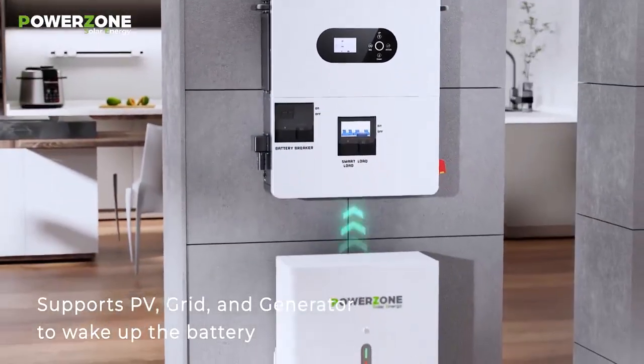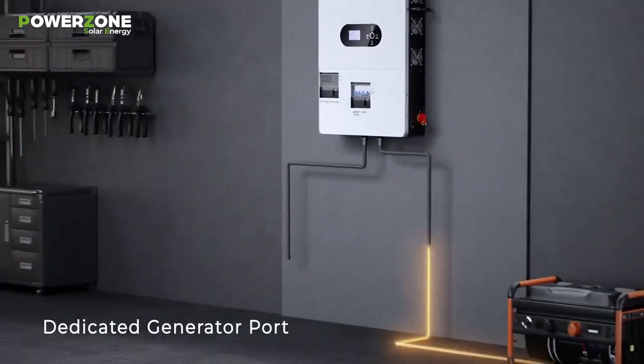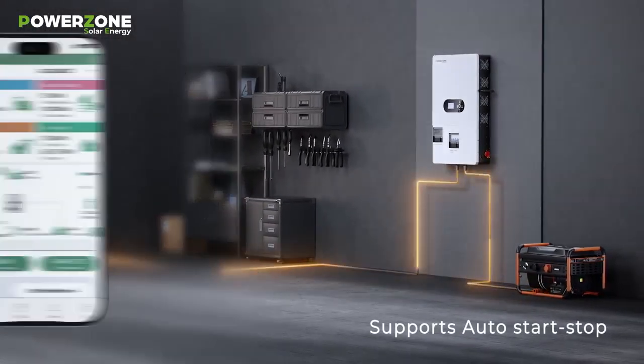Supports PV, grid, and generator to wake up the battery. Dedicated generator port for reliable backup power, with support for auto start and stop.